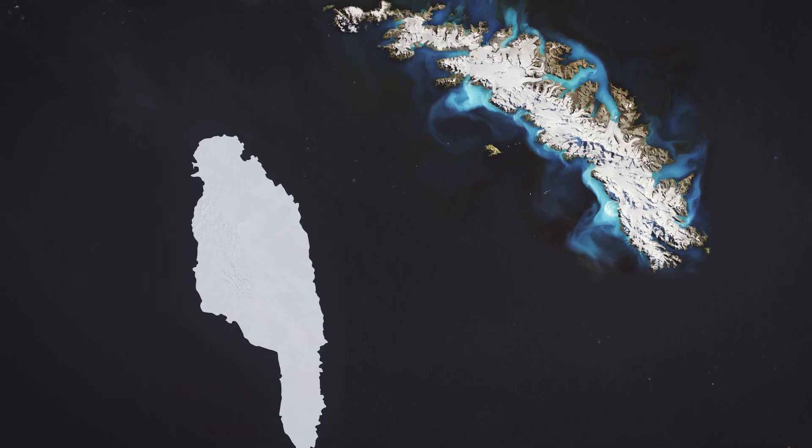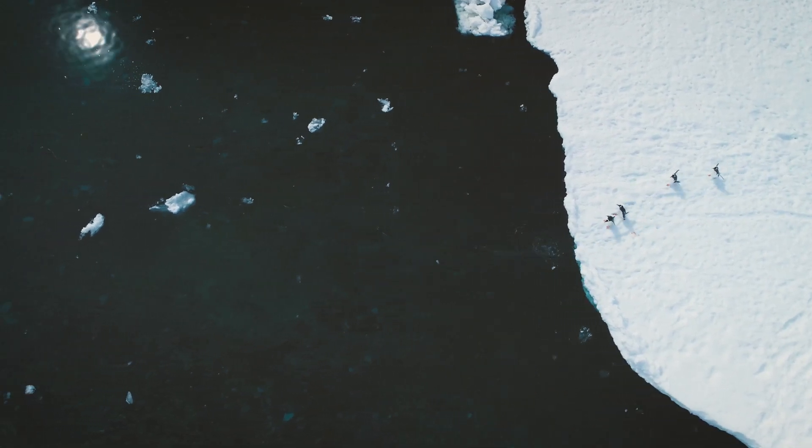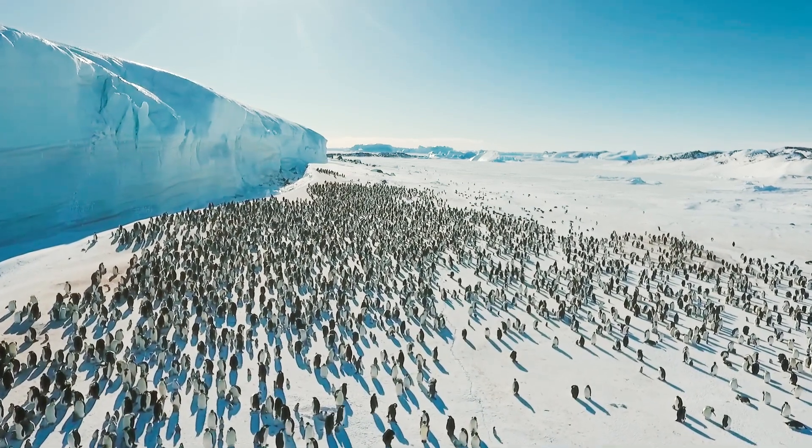As the iceberg moves in too close it will block access to the animals' feeding area. Then the animals have to go around the iceberg to get to their feeding grounds, and that will add hundreds of miles to their foraging trips, which could lead to a colony collapse.